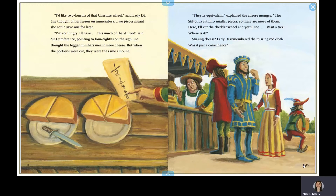But when the portions were cut, they were the same amount. They're equivalent, explained the cheesemonger. The Stilton is cut into smaller pieces, so there are more of them. Here, I'll cut the cheddar wheel and you'll see. Wait a tick. Where is it? Missing cheese? Lady Di remembered the missing red cloth. Was it just a coincidence?